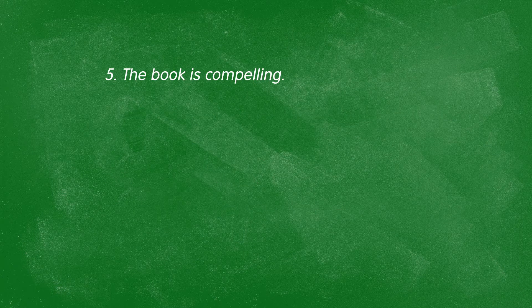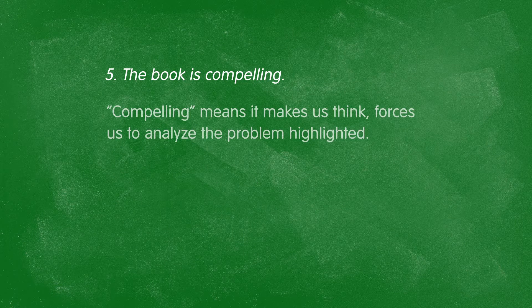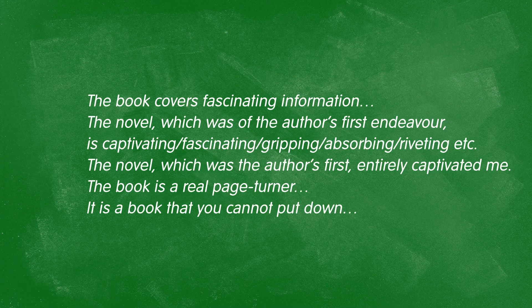Or even that the book is compelling — it calls on me to analyze a problem in greater detail and with more perspective. Do you see how all of these words make my feelings about the book seem much stronger? I have better adjectives to substitute for "interesting." I can use synonymic adjectives or varied sentence structure — for example, "the book covers fascinating information."